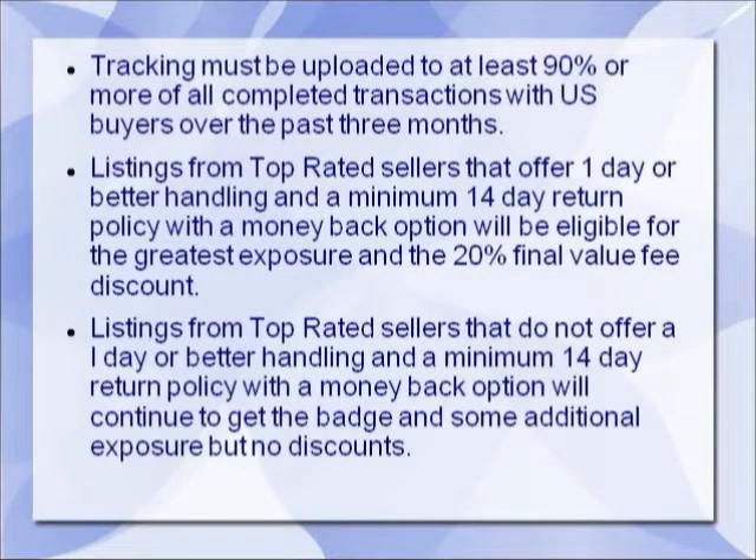Tracking must be uploaded to at least 90 percent or more of all completed transactions with U.S. buyers over the past three months. I know this is a pain point for some categories of sellers out there. The first reaction I'm sure you're feeling is there's no way I can do this and this is going to kill my business — and we're going to talk more about that in a minute.